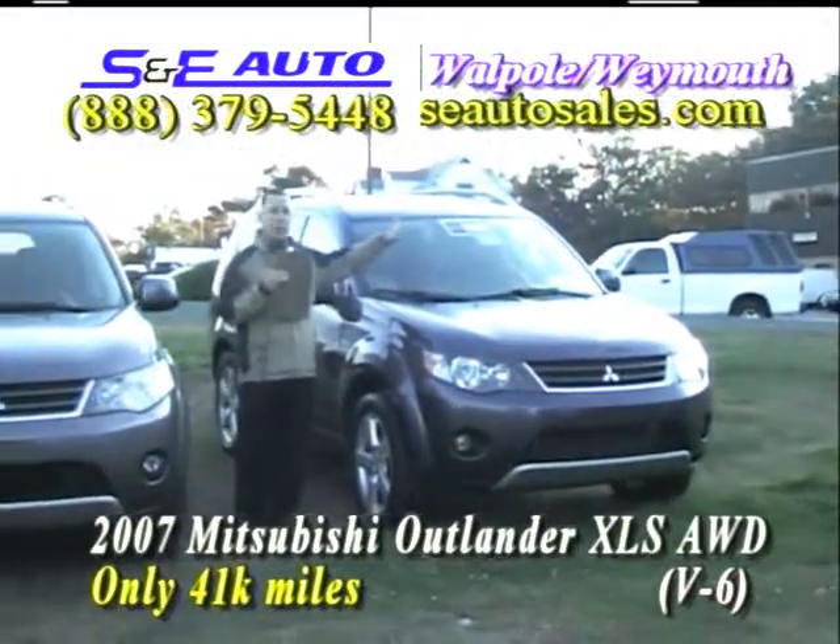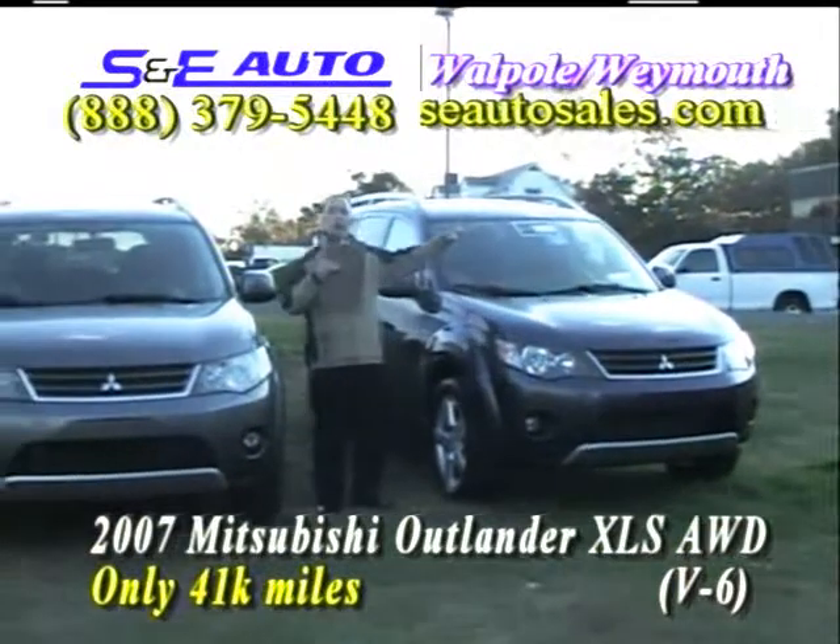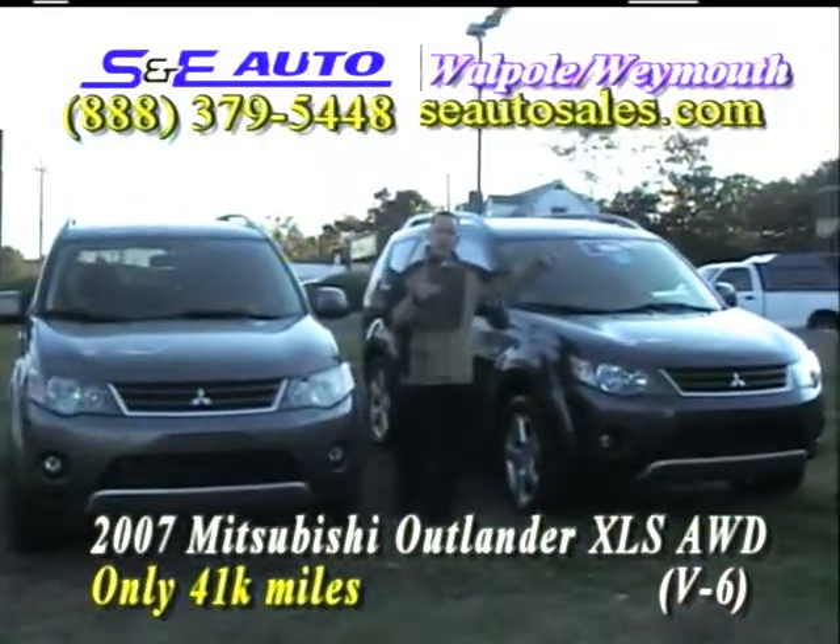It comes with a factory warranty — bumper to bumper coverage until 60,000 miles, five years or 60,000 miles. We can certify them both for just a little more and get you a ten-year, hundred-thousand-mile warranty back on those vehicles.